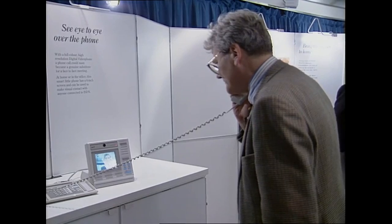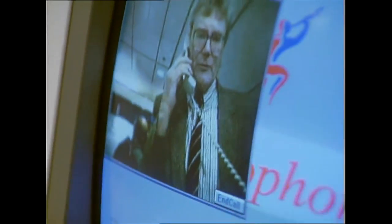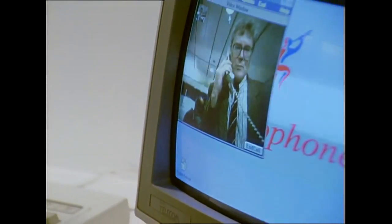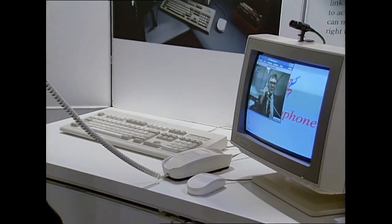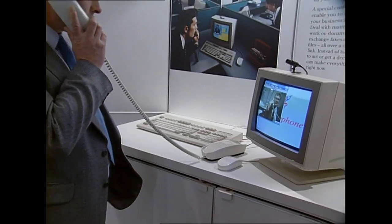And it's not cheap. BT say the bolt-on electronics will cost about four thousand pounds, the connection to the digital networking line will be around four hundred pounds, and the rental a further three hundred and forty pounds a year. After all that, a video phone call will cost the same as an ordinary phone call.